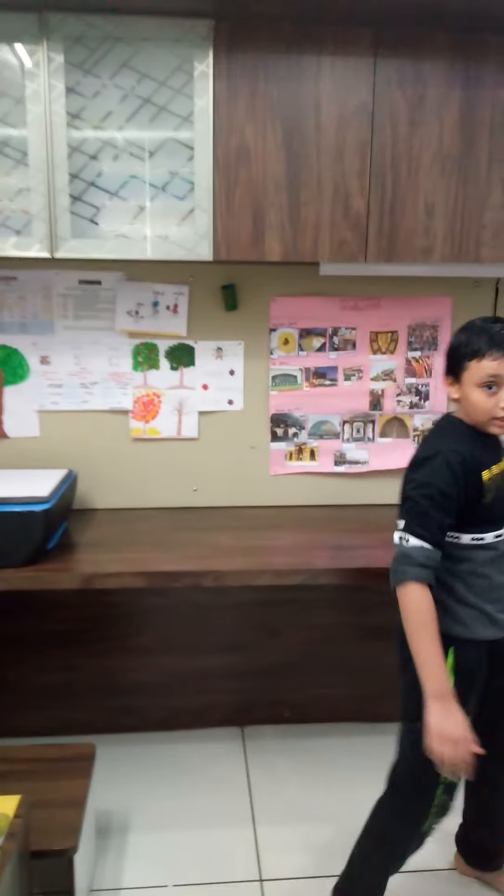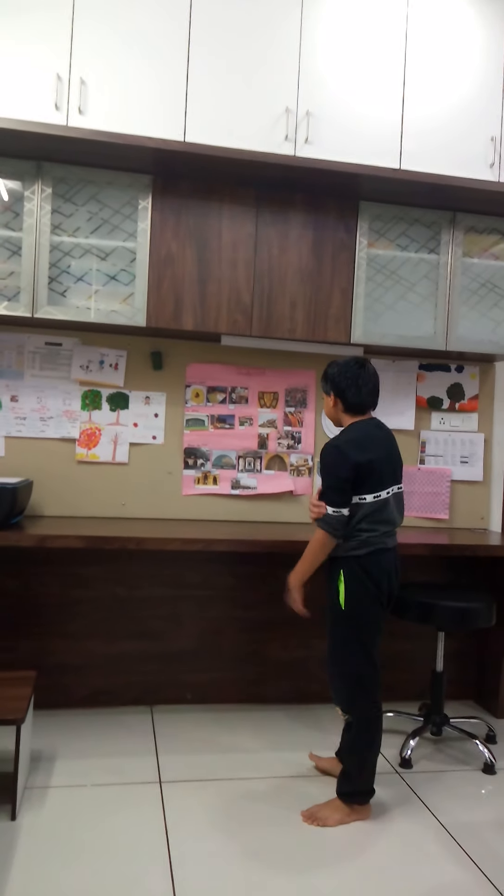Then this is my HP printer. Then this is my long table where I do some artworks and experiments.